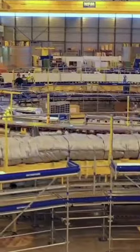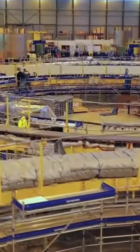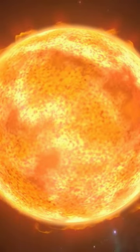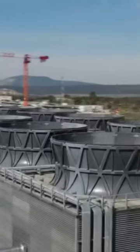The most efficient means of energy production that we know of is the process that takes place in the center of the sun, which is known as nuclear fusion. And an international coalition is trying to make this reality on Earth, too.